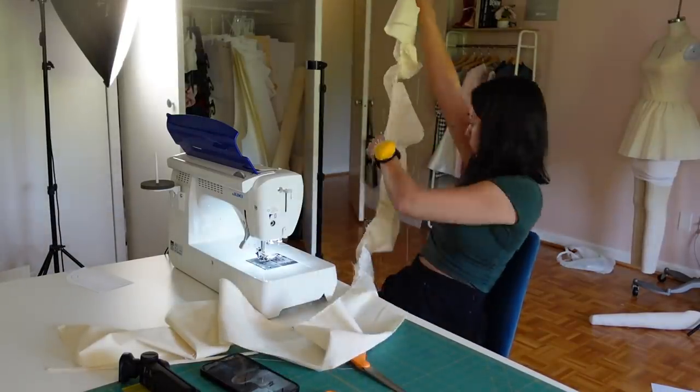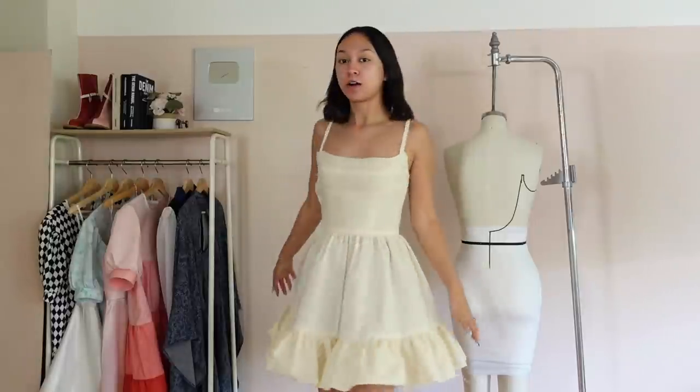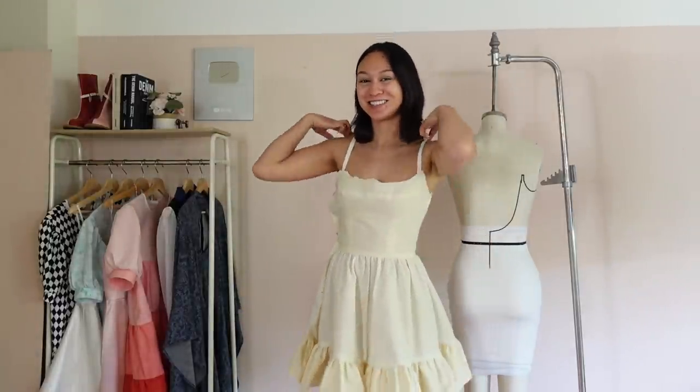Do you want to see the dress? First prototype — there will definitely be another one because there are a few things I'd like to change. But first, let's just take it in, because for a first prototype...